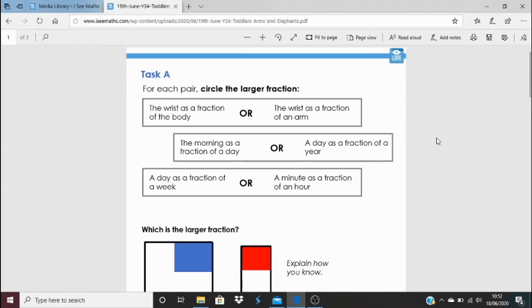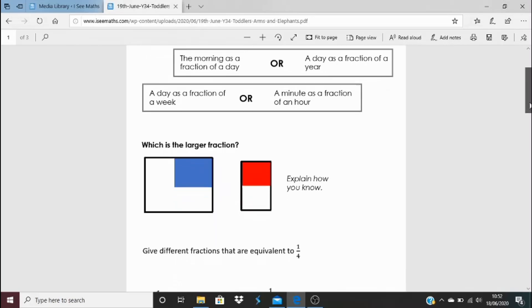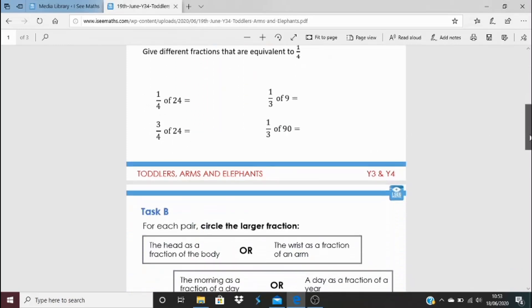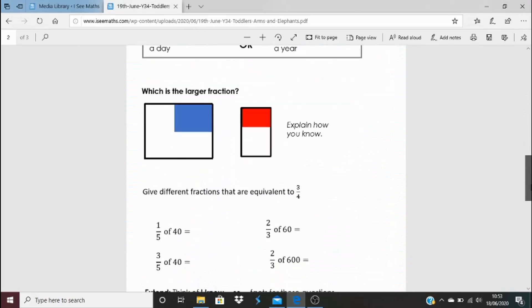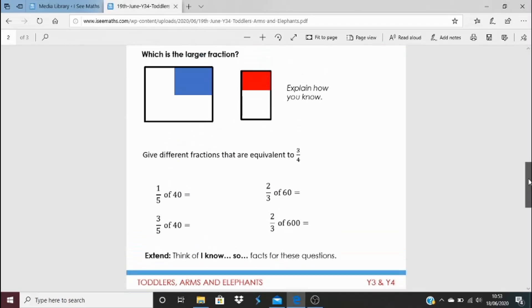Getting to today's task — click on the blue link underneath the video. We've got Task A and Task B. For each pair, find the larger fraction, and in the example below decide whether the blue or red part is the larger fraction. There are also fractions equivalent to a quarter — I wonder how many different ones you can find — plus fractions of quantities questions. See if you can see the links between them. For Task B, try to extend yourself and come up with your own linked examples.